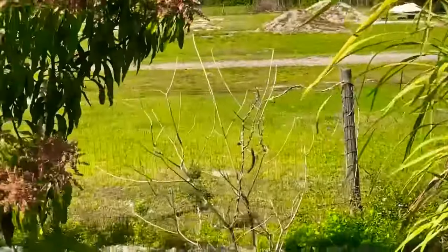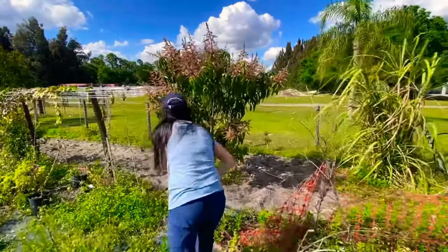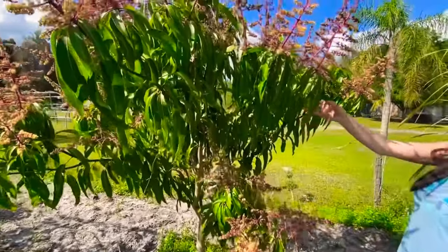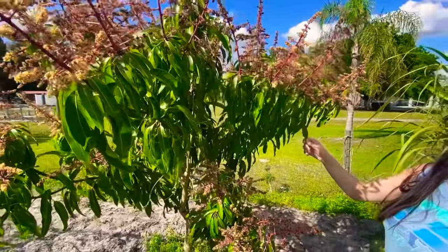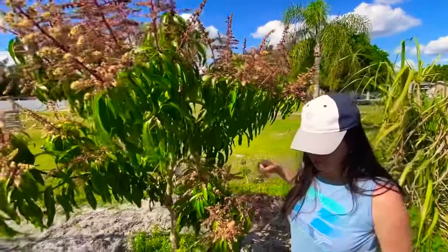There is another mango — let me see. Yes, it's a Hayden mango, it's a typical Florida mango, beautifully colored and it's a good mango.